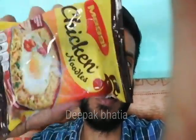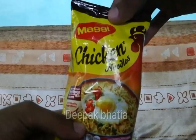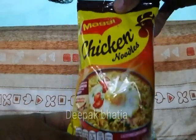Hello guys, today I have Maggi Chicken Noodle. So let's start the video, and also subscribe my channel Deepakpat. These are the Maggi Chicken Noodle as you can see. The price is 15 rupees.